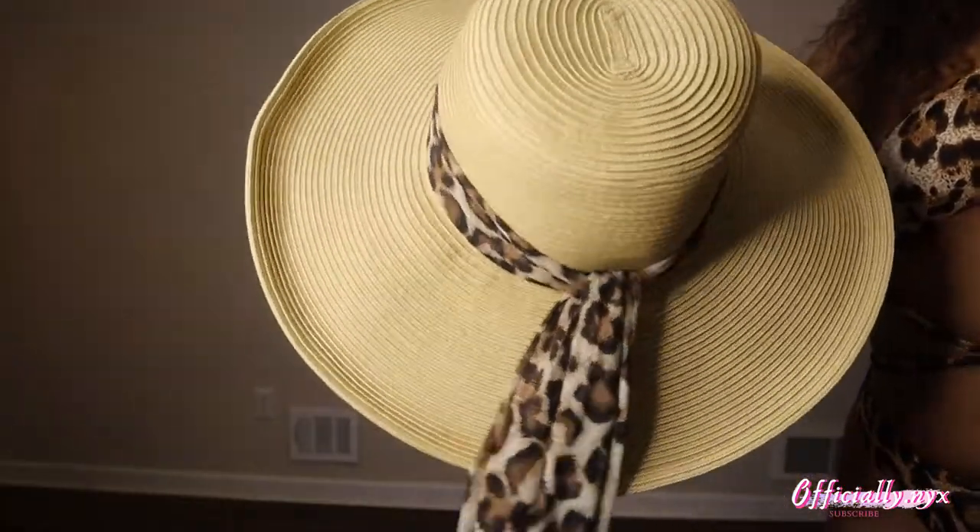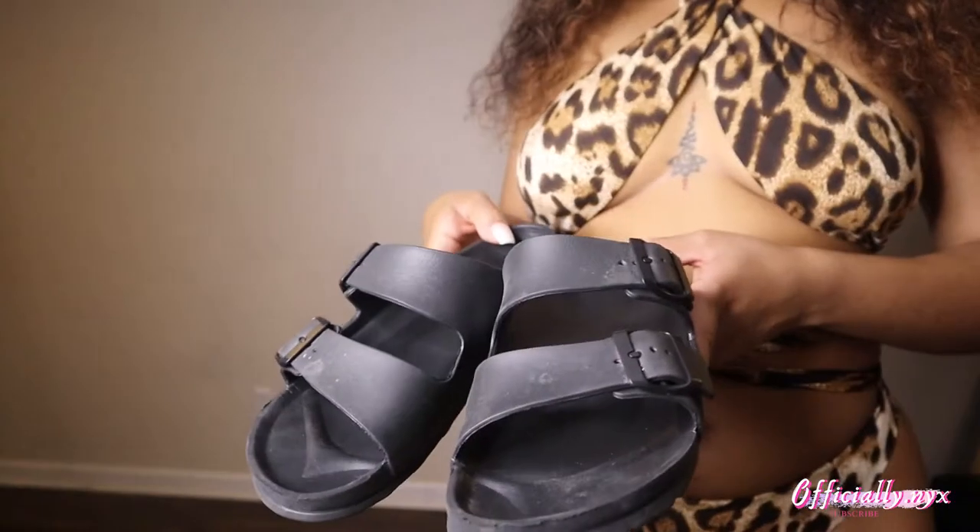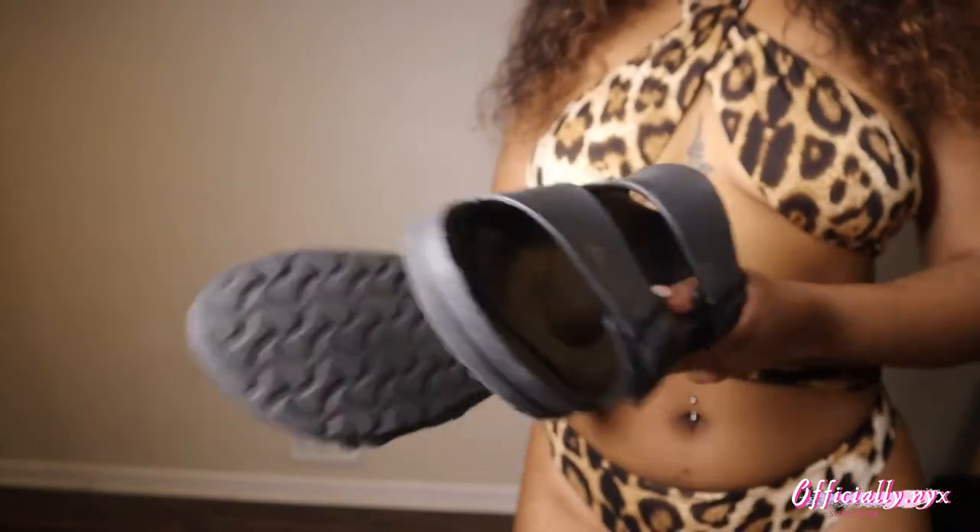How I styled this item: I paired it with my sun hat that has a leopard little scarf on top, which ties into it. Then I kind of went basic with the shoes because I don't really have any sandals — so I just paired it with some fake Birkenstocks I got from Payless a while ago. I got the hat from Marshall's. You can't really go too hard with a bathing suit; the swimsuit speaks for itself.